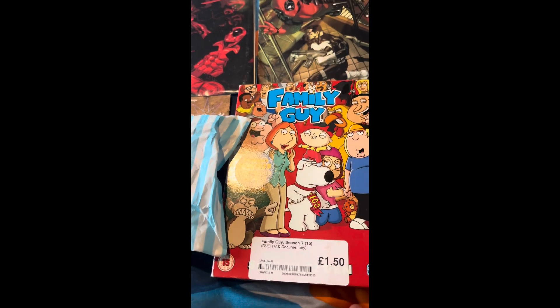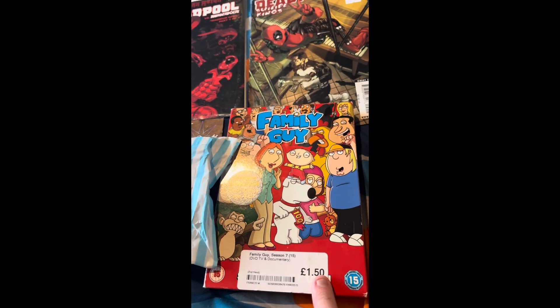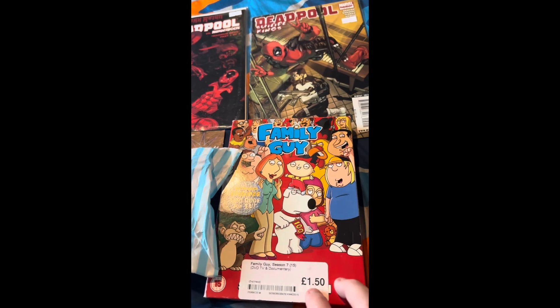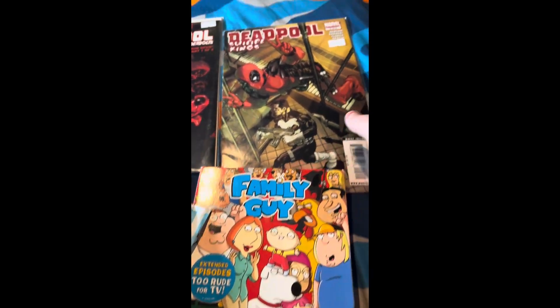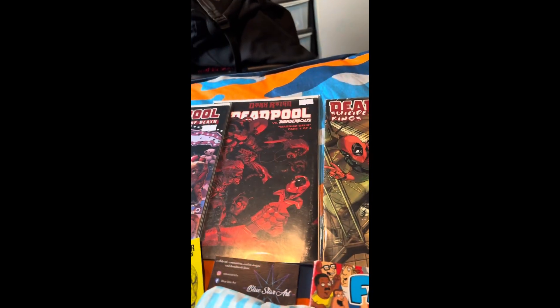First we have the Family Guy box set Season 7. I'd say with all the box sets I've had over the years, this has been one of my favorites. We also have a Deadpool comic here.